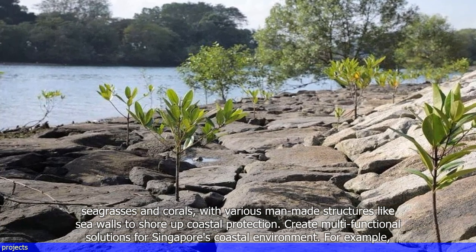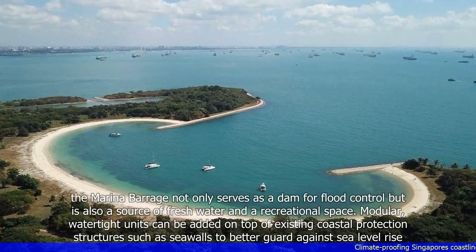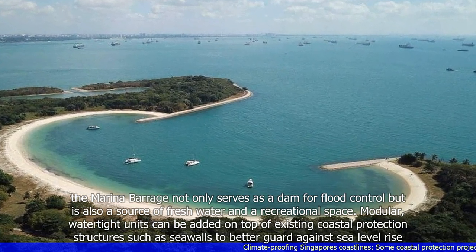For example, the Marina Barrage not only serves as a dam for flood control, but is also a source of fresh water and a recreational space.